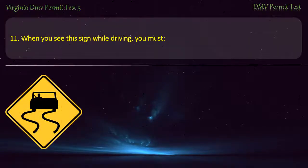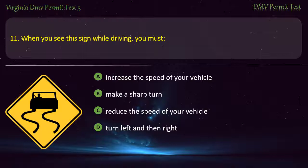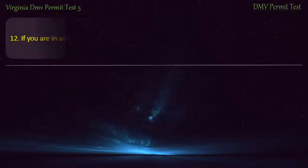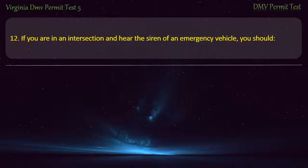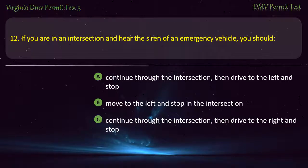Question 11/12: When you see this sign while driving and hear the siren of an emergency vehicle, you should — continue through the intersection then drive to the left and stop, move to the left and stop in the intersection, continue through the intersection then drive to the right and stop, or move to the right and stop in the intersection. Answer: Continue through the intersection, then drive to the right and stop.